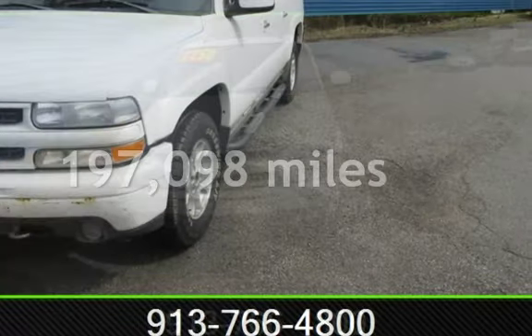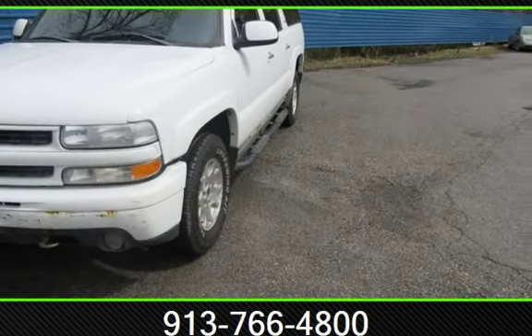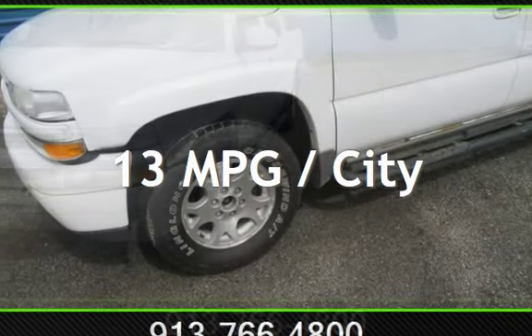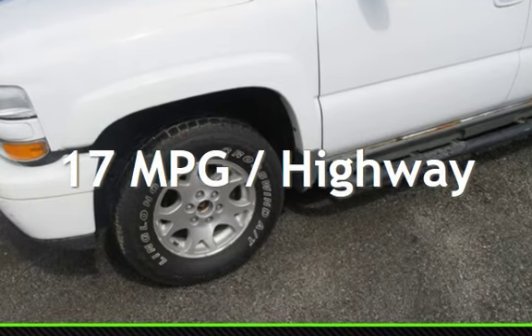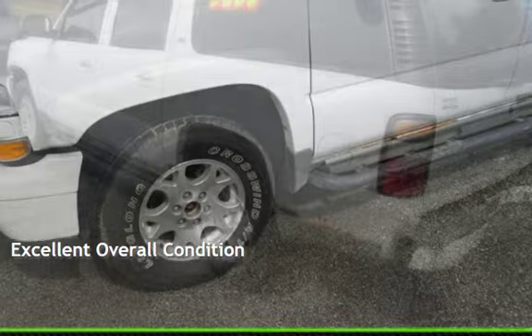This Chevrolet has less than 198,000 miles on the odometer. Estimated fuel economy for this vehicle is 13 miles per gallon in the city and 17 miles per gallon on the highway. This vehicle is in excellent overall condition.